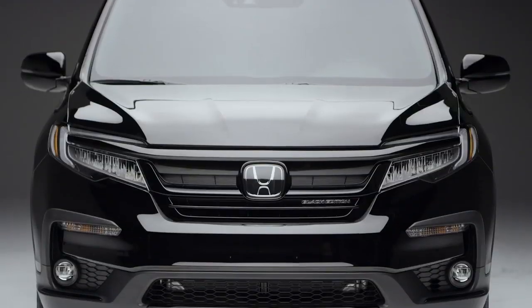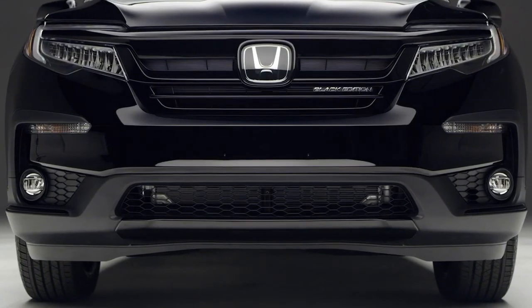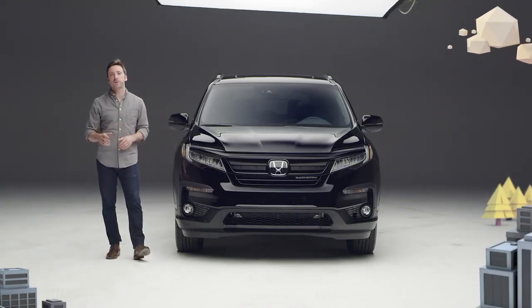Up front there's a gloss black grille, black headlight trim, and gloss black accents down below the bumper, replacing the chrome bits on other Pilot trims.